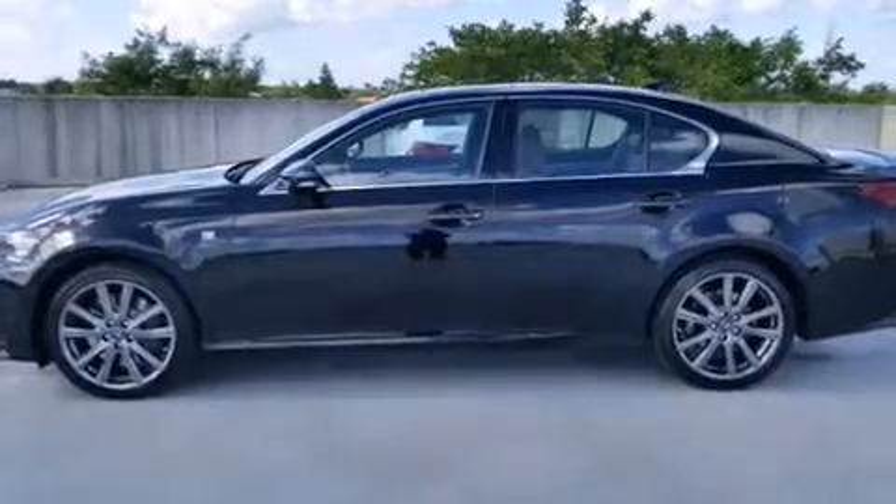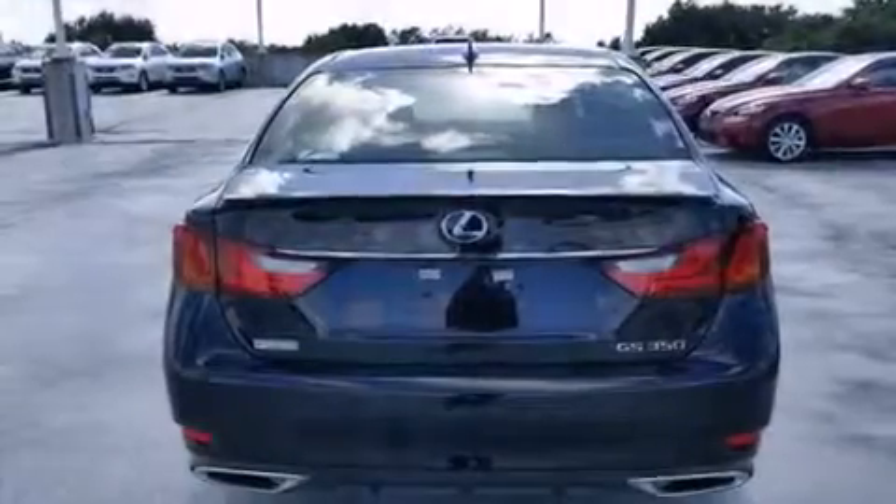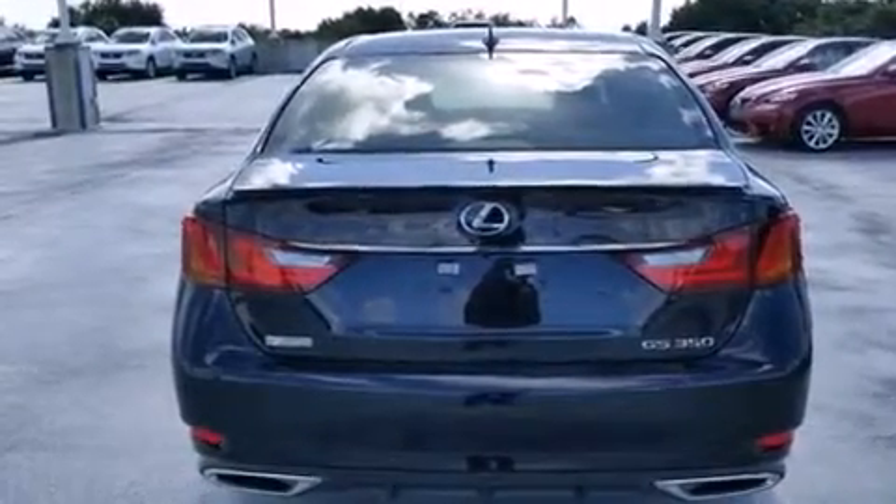Full power accessories, intuitive parking assist, traction control, and a sunroof enables you to fill the cabin with fresh air at the push of a button.